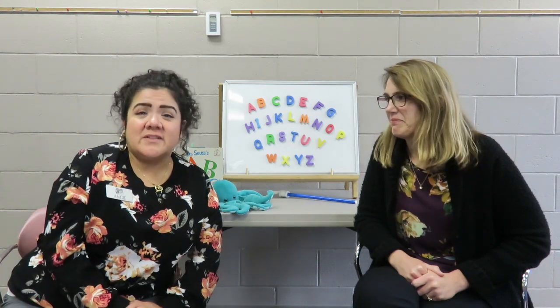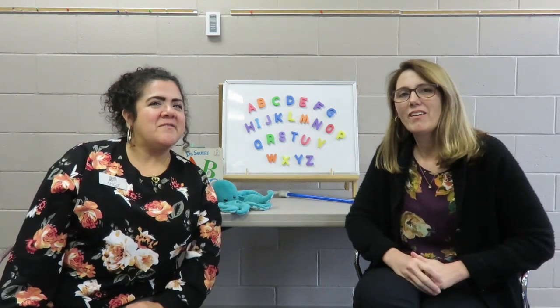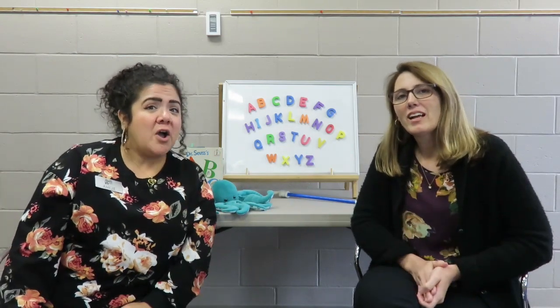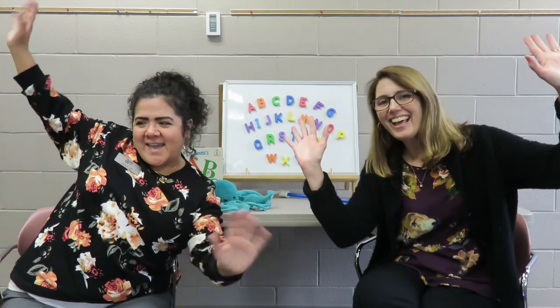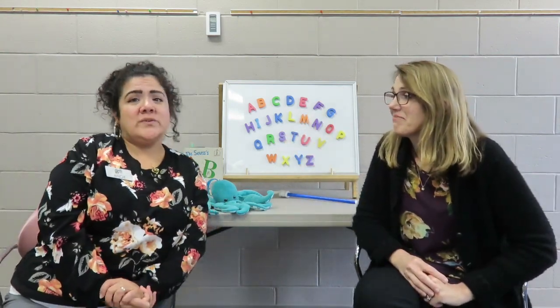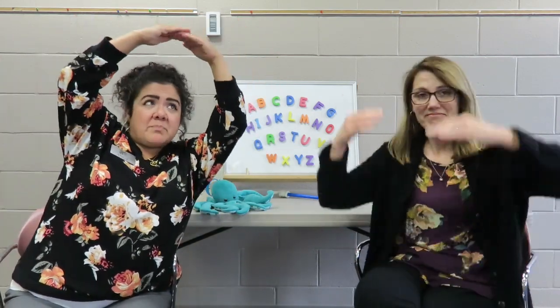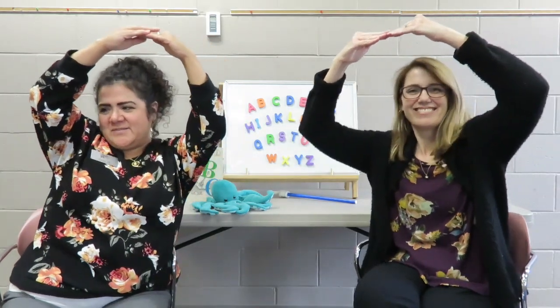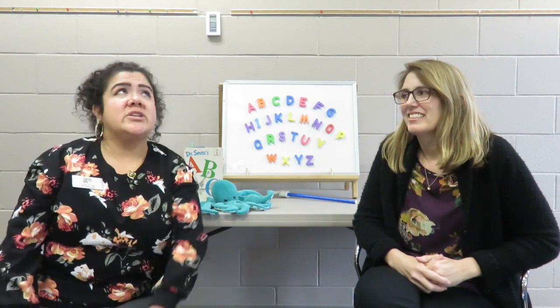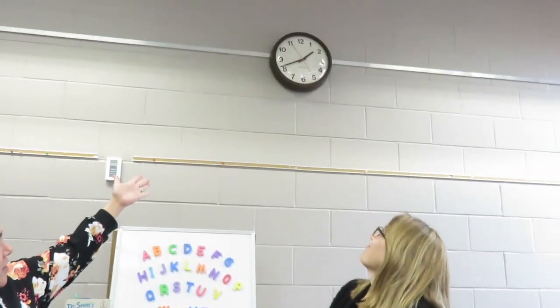And we're going to do the letter of the month chant. Letter of the month, the letter of the month — the letter O is the letter of the month! And you can make the letter O shape with your body. So we are just going to go like this. Make a big O. Good job, everybody. And if you look around the room, you can use your imagination and look for things in the shape of a letter O — like the clock up there.